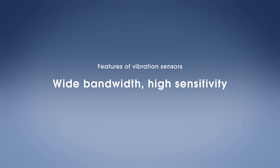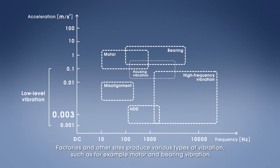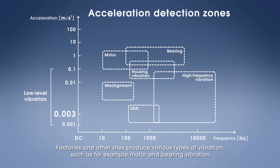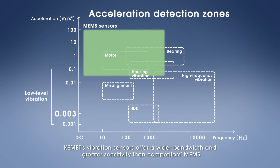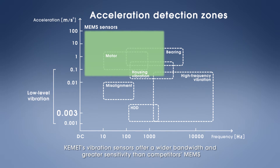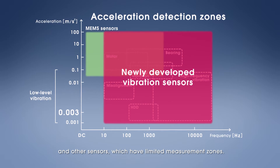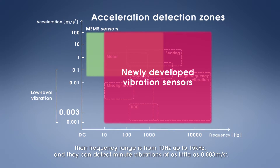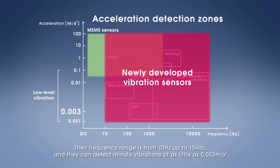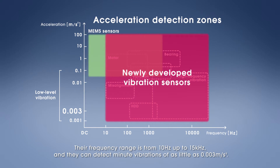Factories and other sites produce various types of vibration, such as motor and bearing vibration. KEMET's vibration sensors offer a wider bandwidth and greater sensitivity than competitors' MEMS and other sensors, which have limited measurement zones. Their frequency range is from 10 Hz up to 15 kHz, and they can detect minute vibrations of as little as 0.003 meter per second squared.